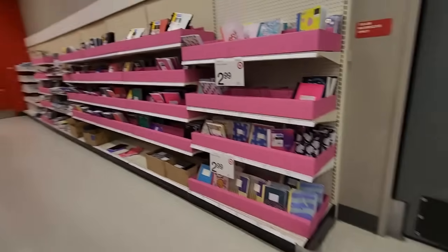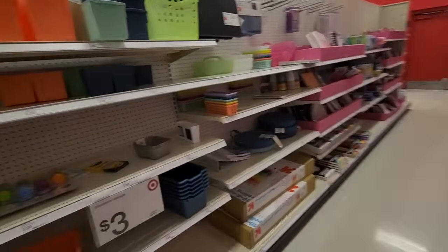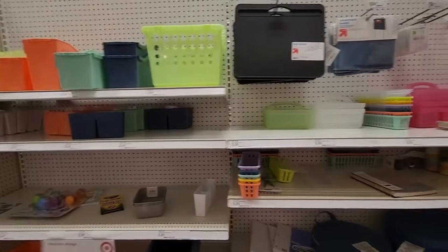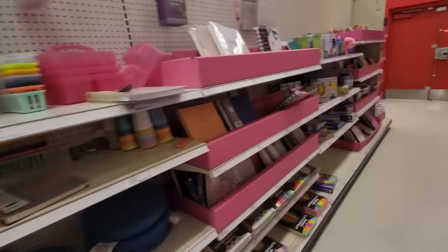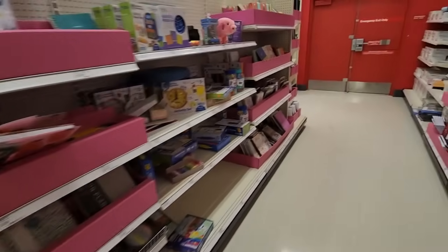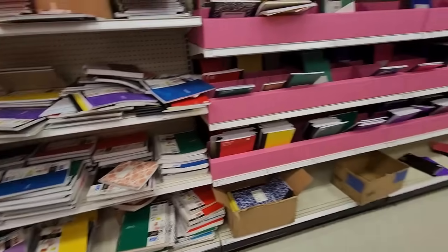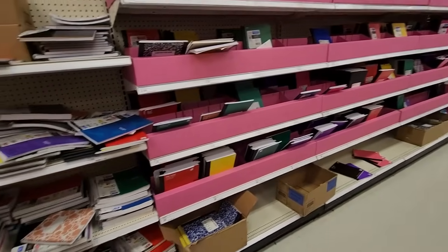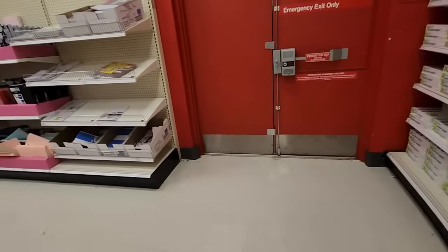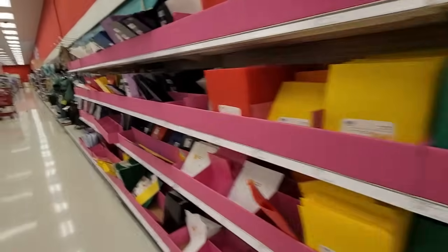Hey! It's good to see you. We are in Target and we're going to take a look at their back-to-school stuff. I was actually here last week and I attempted to look at their stuff, but a lot of it wasn't put out yet. I have to say, I've just been walking around over here and I don't know how to describe it other than to say it is just messy. And it hasn't been out that long, because as I said, I was just here a week ago.